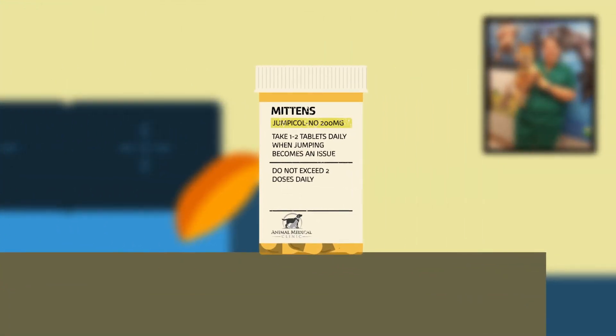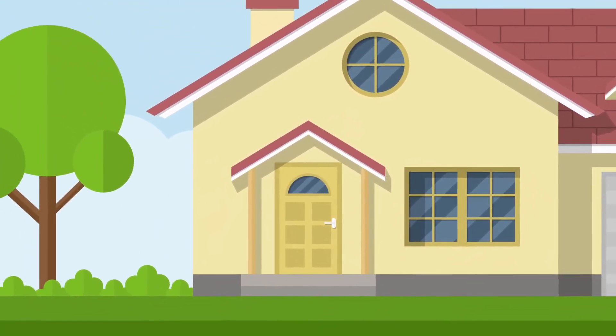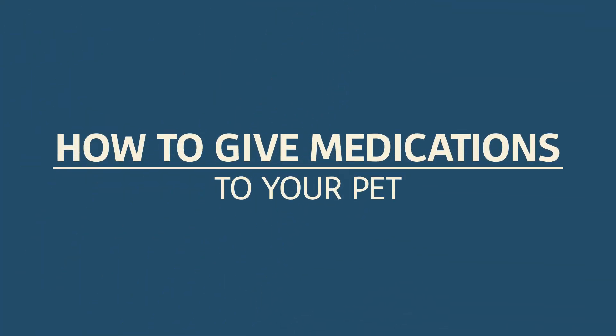Giving medication to your pet can be, well, not so easy. Here are some tips to make things easier for everyone.